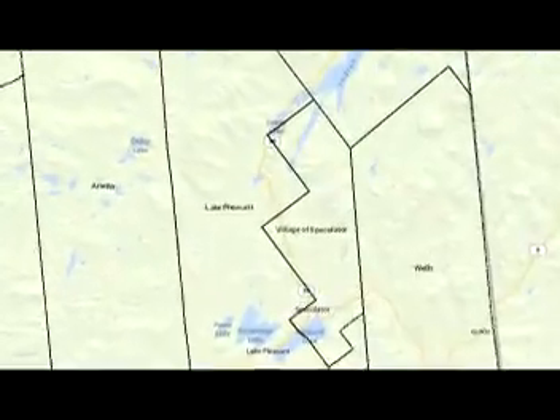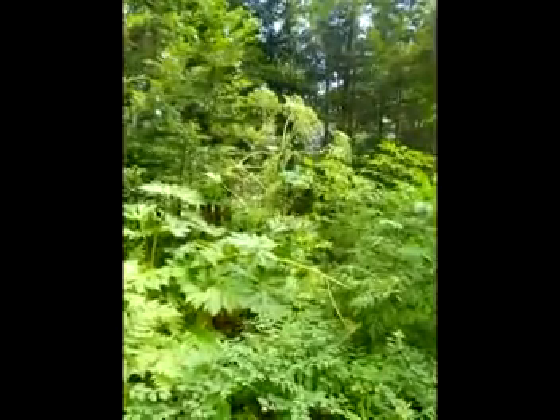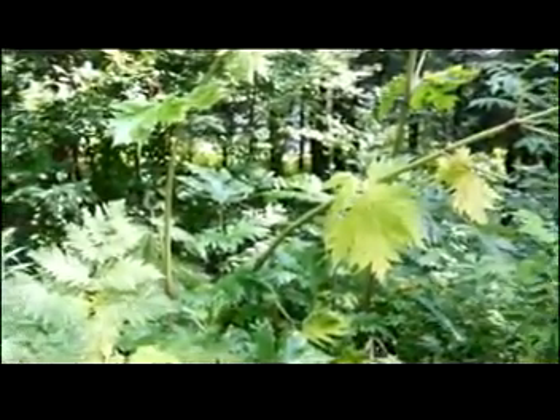Giant hogweed was first confirmed in Hamilton County in the village of Speculator. The property owners had been struggling with the invader for years, but the plant always grew back after being cut. We first did not know anything about this plant, how invasive and how dangerous it was, and I thought it was just a beautiful flower.